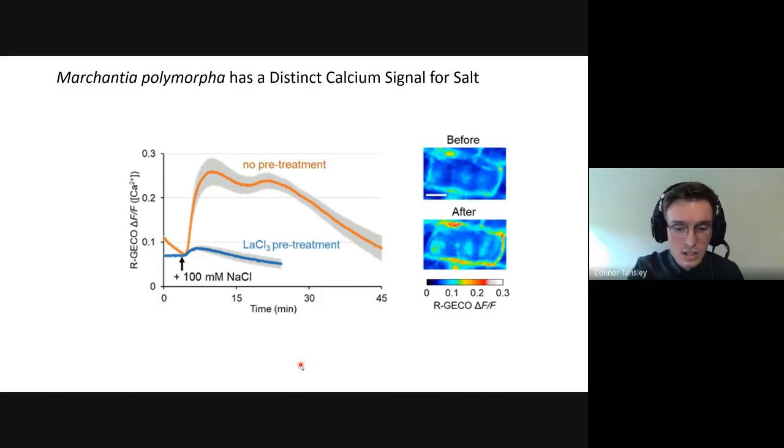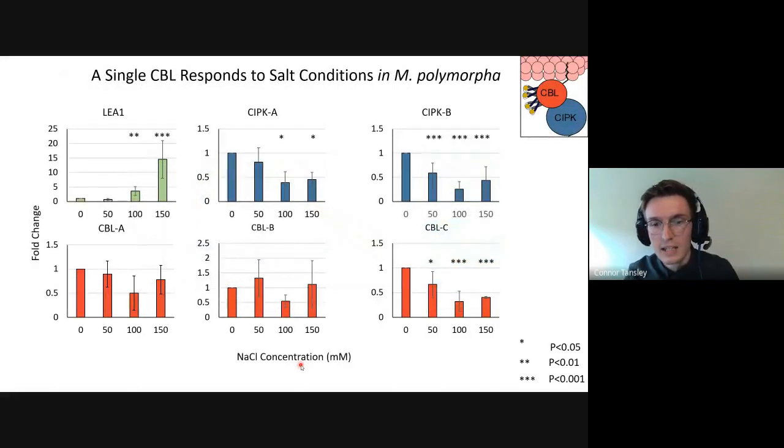The next step was to look at our sensors and kinases to see if any are affected in expression in response to salt. Counter-intuitively, we're looking for downregulation, because in higher plants the genes that respond to salt are typically massively upregulated in a subset of root cell types but downregulated globally. Using LEA1 as a positive marker for the salt signal, both kinases appeared to be downregulated in a dose-dependent manner. However, we identified one CBL that is specifically downregulated dose-dependently while the others are not, making it a strong candidate salt-signal sensor.